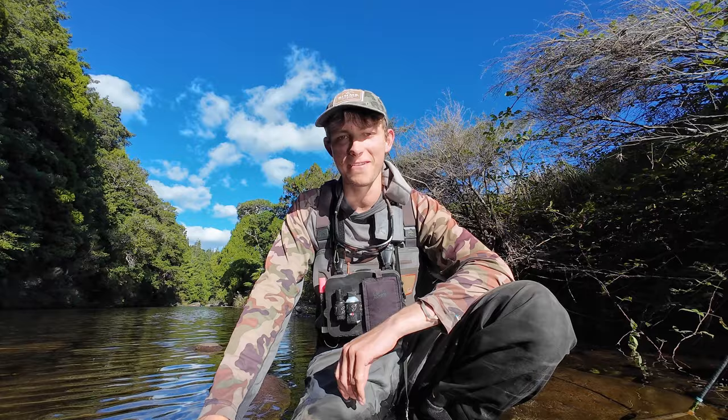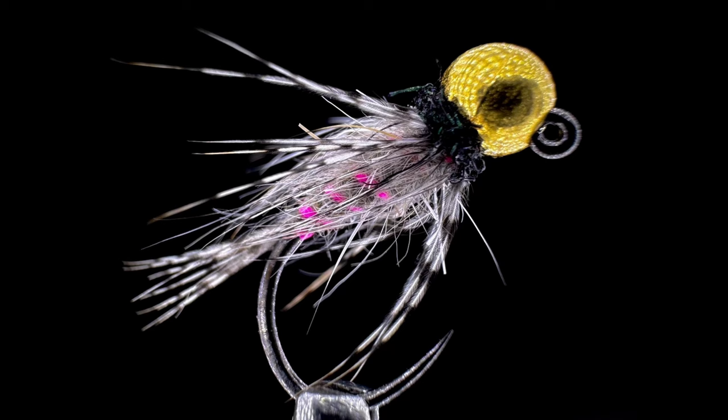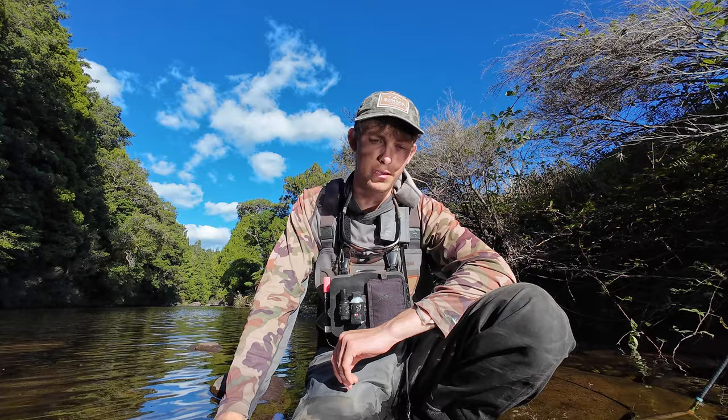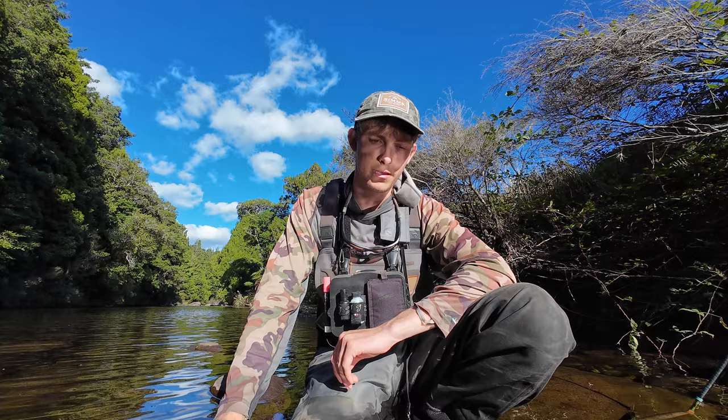All the flies you've seen in the video are much nicer than what I tie — mine are pretty scruffy and nasty looking. They were tied by my friend Jan in the Czech Republic. If you tie your own flies you can make them, but if you're interested in buying them, I don't sell flies — I don't have time with university. My friend Jan ties really beautiful flies and he's a really experienced fisherman. He was bronze medalist at the Youth Worlds a few years ago in individuals, and I'll leave his links in the description if you want to reach out to him and order any flies.